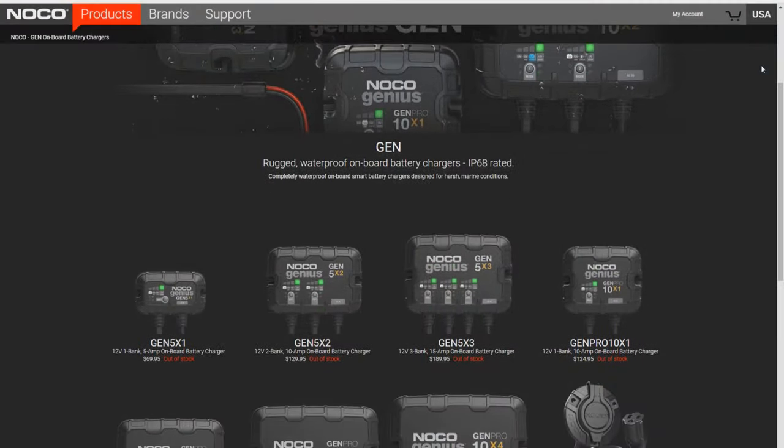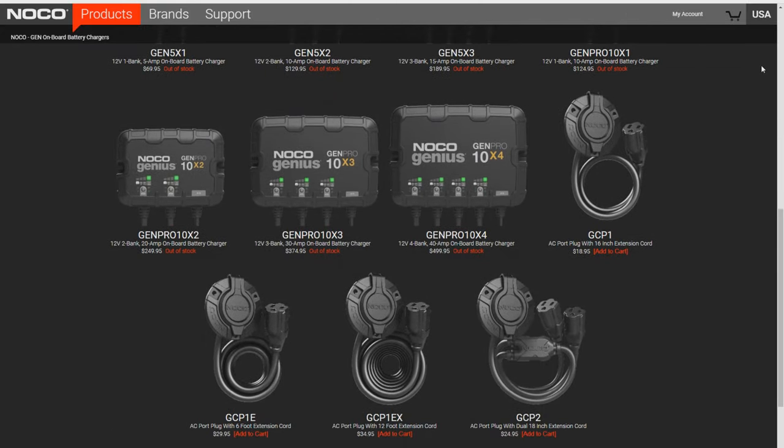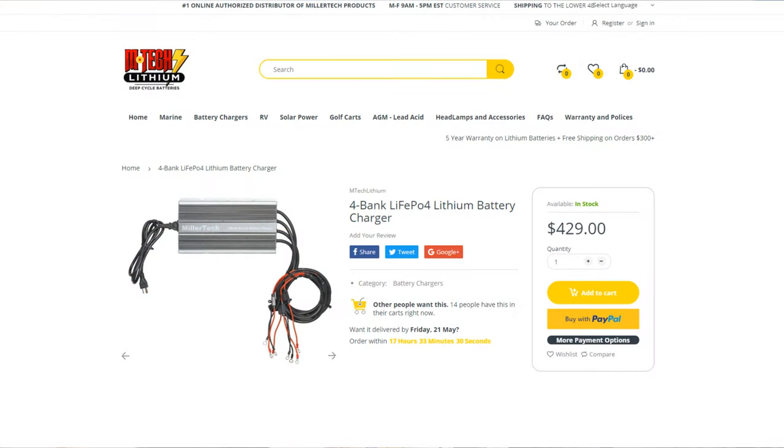Another great question: do you need a special charger for lithium batteries? It's kind of a yes and no. You don't need a special charger, but you do need to make sure your bank charger works with lithium. NOCO sells several models that auto-detect whether it's a lead acid, gel, AGM, or lithium battery and charge it accordingly. Most big brands also sell a compatible charger — for example, Millertech sells a four-bank charger that auto-detects and charges lithium batteries. You don't have to use all four banks. Just make sure your onboard bank charger is compatible with lithium and you're good to go. You can also contact the battery manufacturer and ask which chargers they recommend. I'll put links in the description for the NOCO series and the Millertech charger.